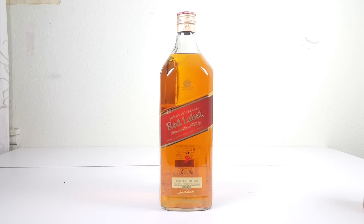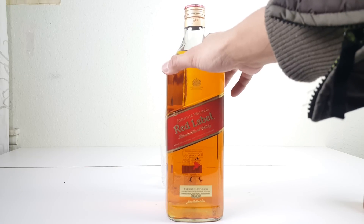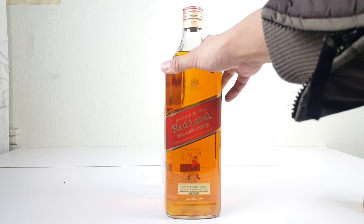Today we have Red Label. This is 1.75 liter, 40 volume, 80 proof.